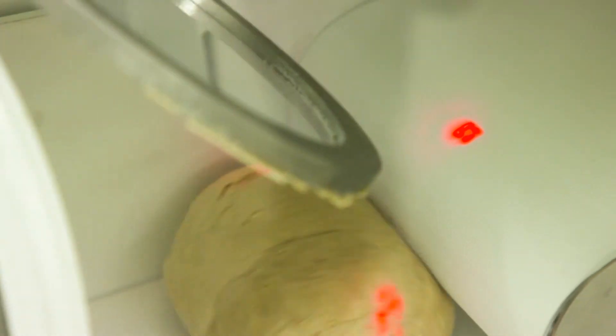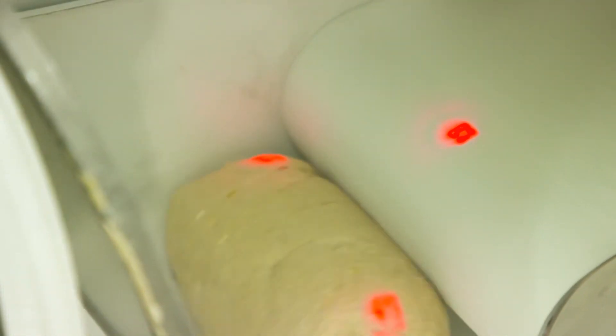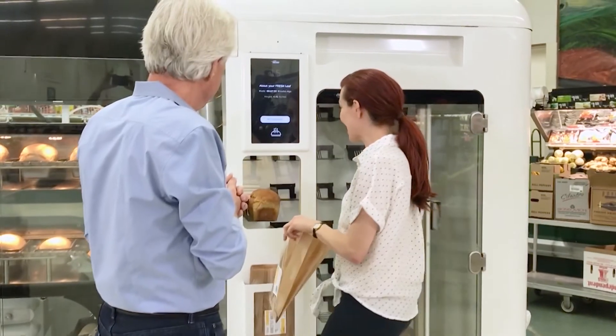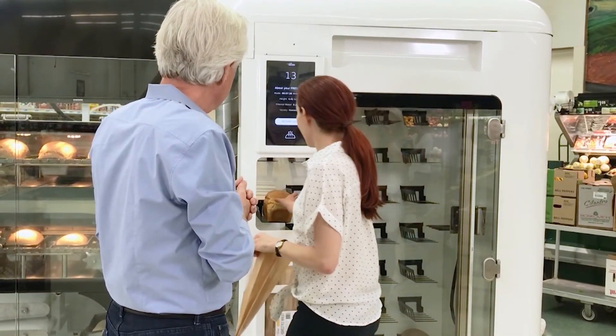Sensors along the way can help measure the consistency of the dough to determine if more yeast or water needs to be added to the next batch. You simply select the loaf you want, just as you would with a vending machine.